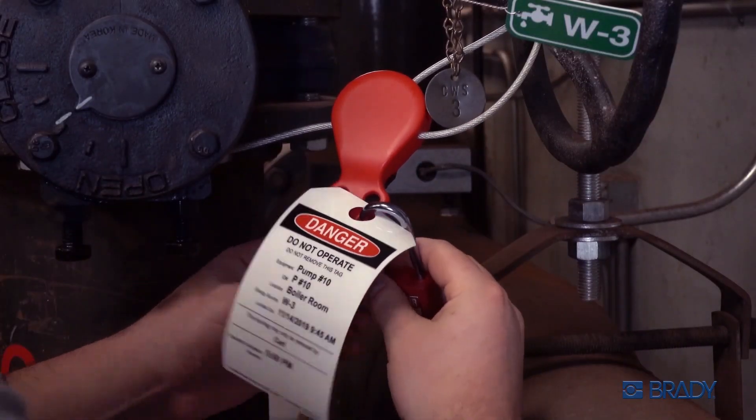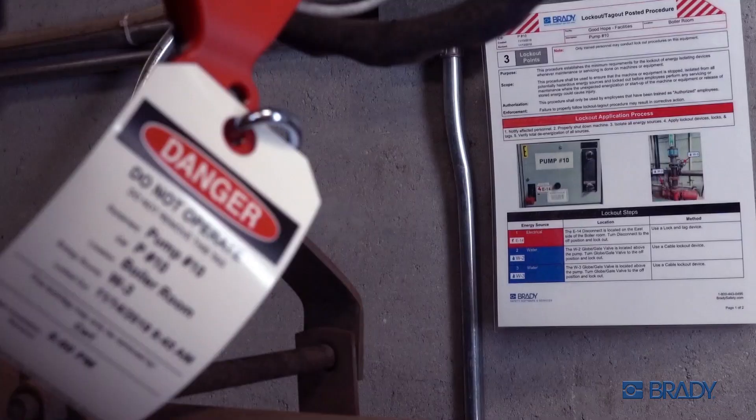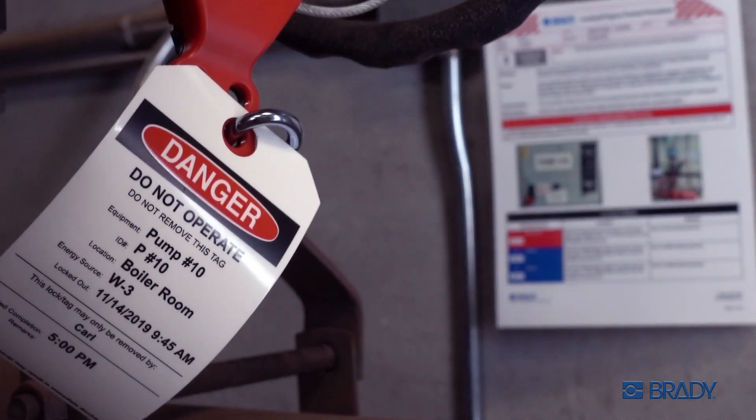Work smarter and safer just like Carl. Use Link360 to print lockout tags and skip the handwriting.